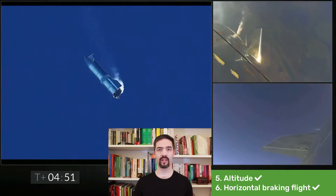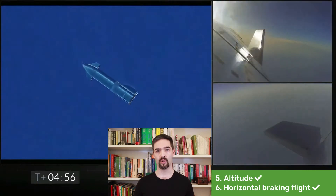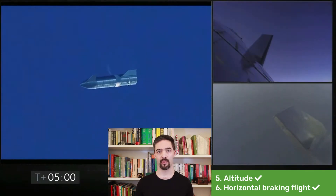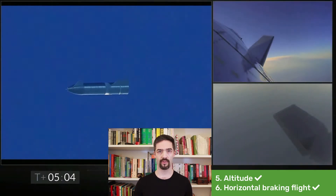Sixth, the rocket was gliding down in a horizontal orientation controlled by the flaps. Usually rockets do not have flaps. The only system that can be compared with this system are the space shuttles, and the space shuttles don't fly anymore.